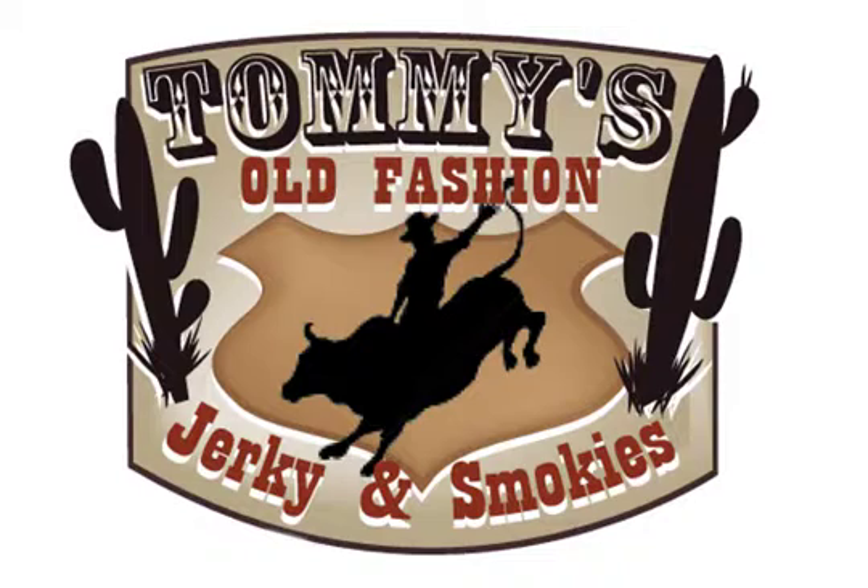What sets us apart from our competitors? When you purchase jerky at convenience stores, gas stations, and supermarkets, they contain fillers — the byproducts of the cow. All of our product is top round, bottom round, and choice cuts of meat.